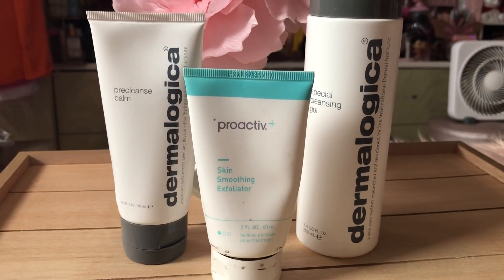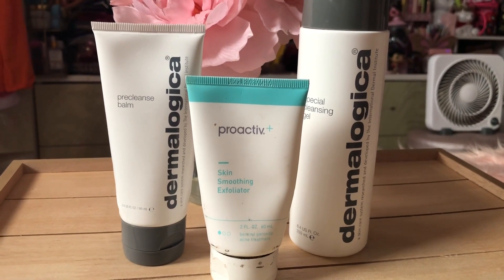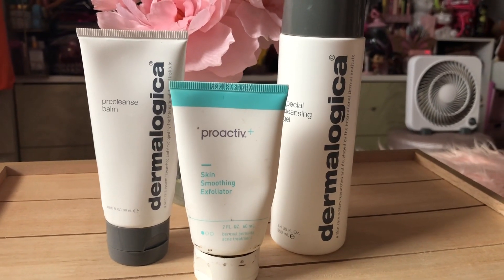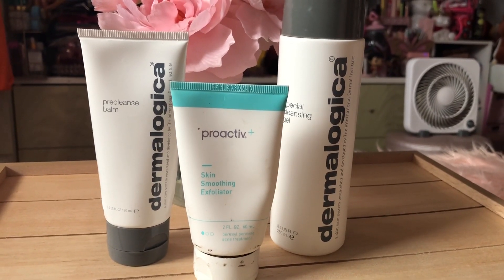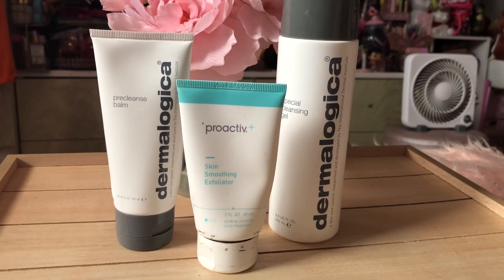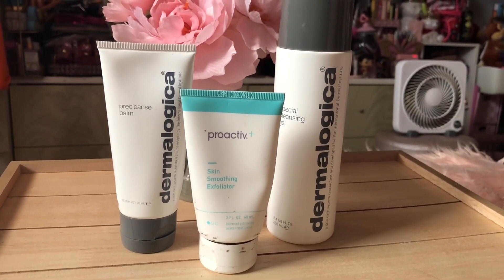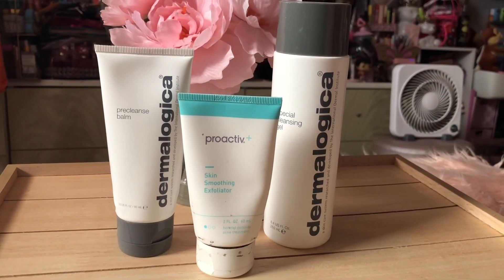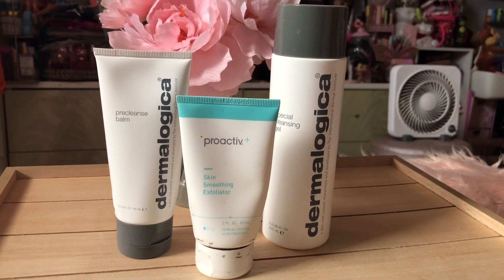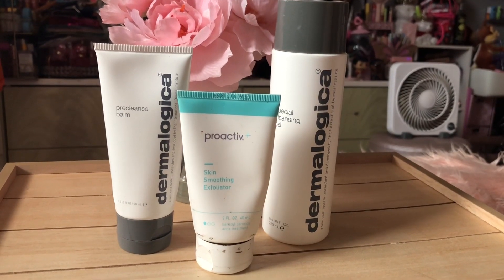Here are some skin products — I had these Dermalogica products and a Proactive set for a long time. I got the Dermalogica ones at an event for the Ulta New York City store when it first opened. I started using them and then stopped — and these are very expensive, so why did I stop? Proactive I forget why I stopped midway through, but I didn't see any difference, so I think that's why.